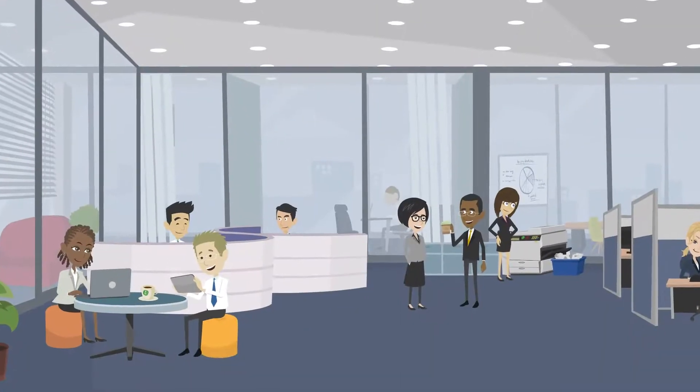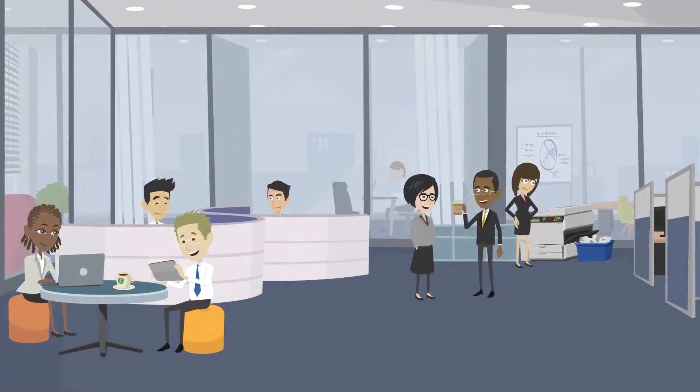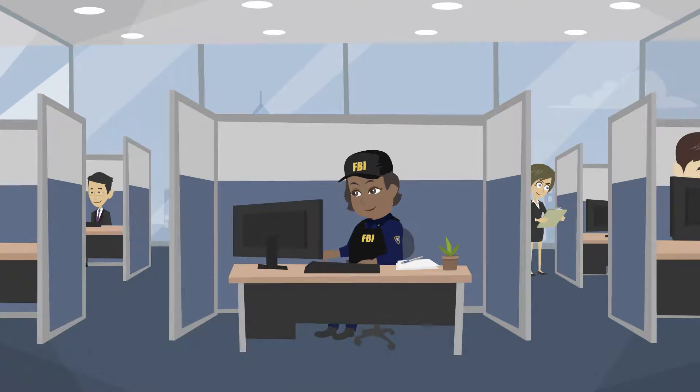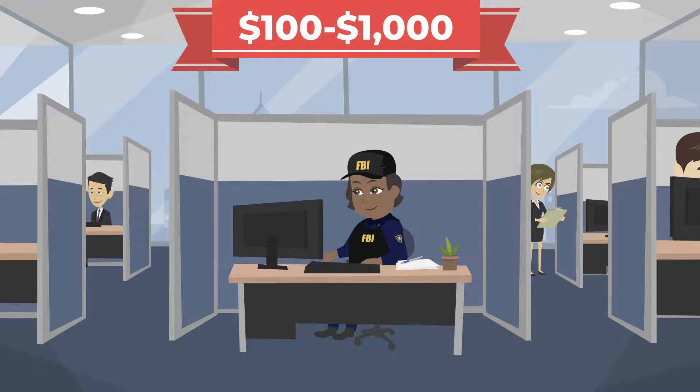The cost of office space can be overlooked, depending on if the state requires a physical office space or not. A shared office space is the best way to save costs, and this costs between $100 to $1,000 per month, depending on the city and state you live in.